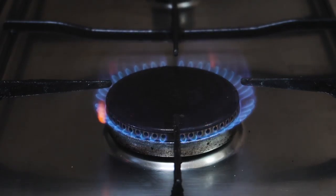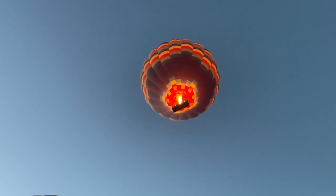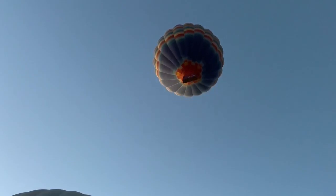A blue flame is always produced when there is complete combustion. Combustion is when something is set on fire. Complete combustion occurs when something is set on fire with plenty of oxygen present. When there is less oxygen present, incomplete combustion takes place and a yellow flame is produced.